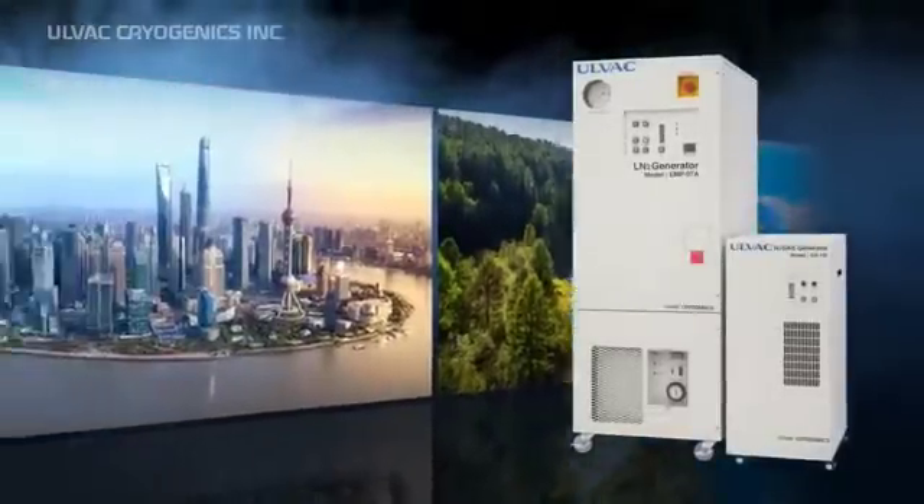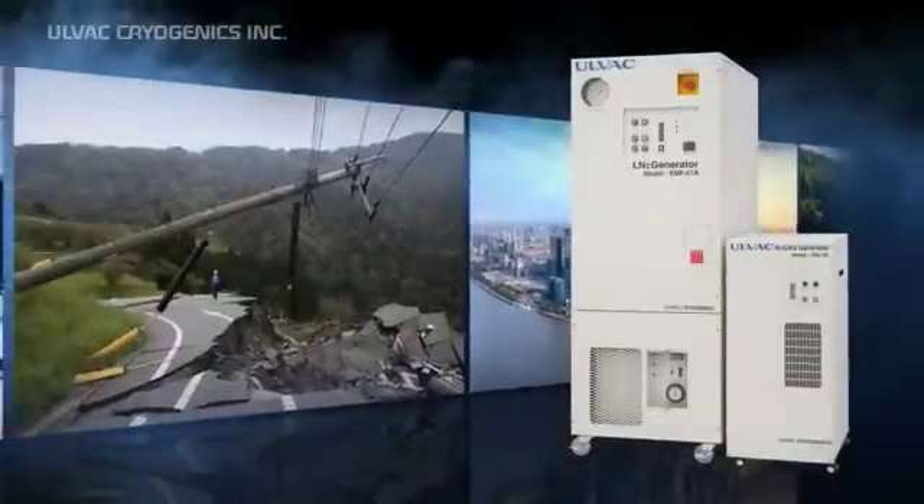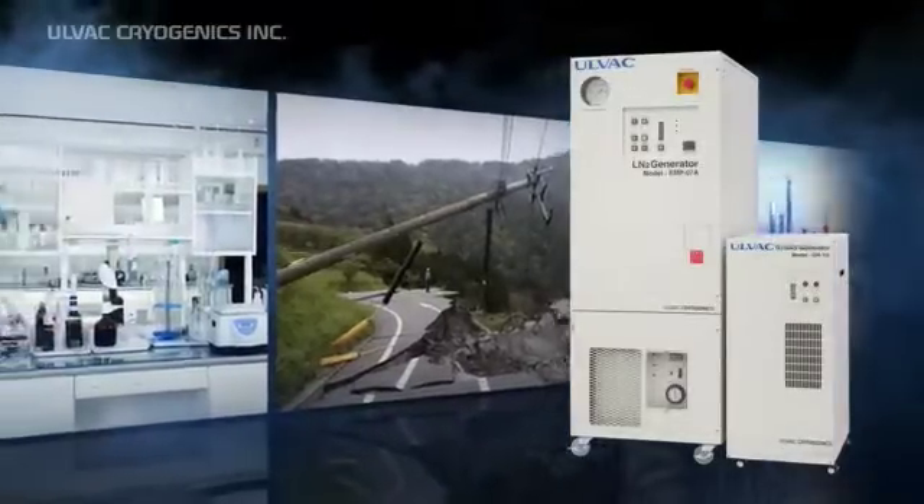What's more, the generators can supply liquid nitrogen even in an emergency by using backup power supply in important research institutions.